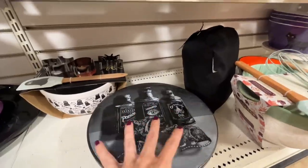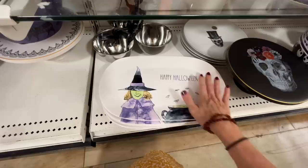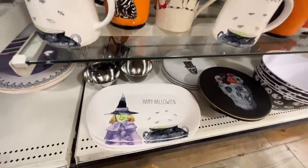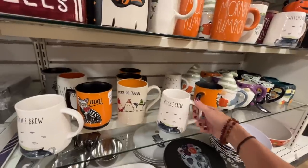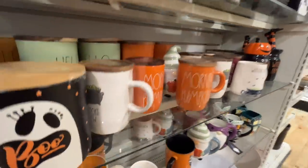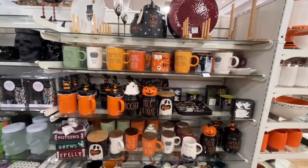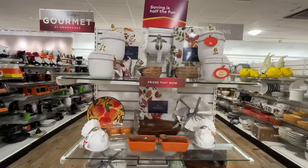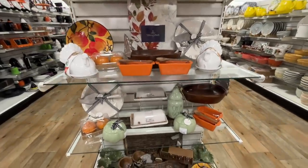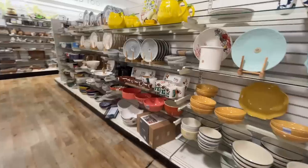If you put stuff on top of it, you won't be able to see the cute little prints. I almost got this one the other day, but I was like, if I put a bunch of stuff on top you won't be able to see the cute prints. This is pretty sweet if you're into mugs — I actually have a lot of mugs. Pumpkin everything. I'm sweating — I can't believe I almost put a sweater on this morning.